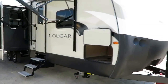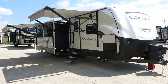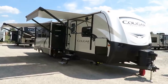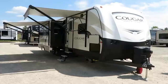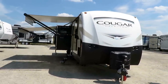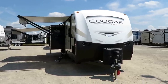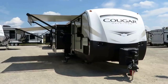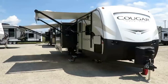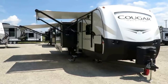Previously you would know this as the Cougar X-Lite. For a while on the east coast they were calling them X-Lites; on the west coast it was Cougar half-ton, and they said why are we confusing people? Why don't we just streamline this? Also, at the time of this filming this is the 20th anniversary edition — they've been building Cougars for 20 years now, and at the 20th anniversary they're pulling out all the stops.